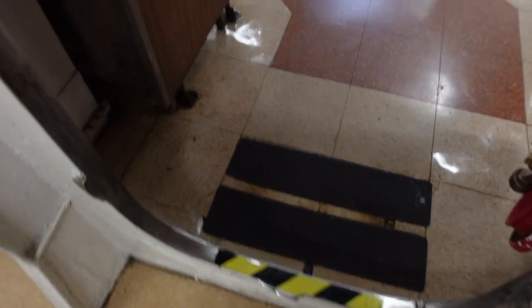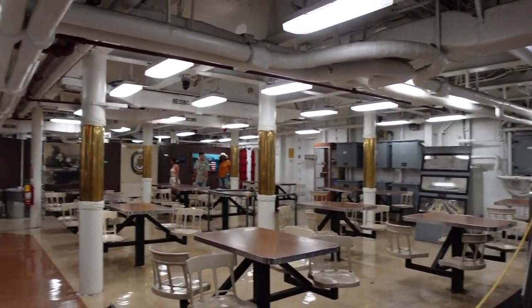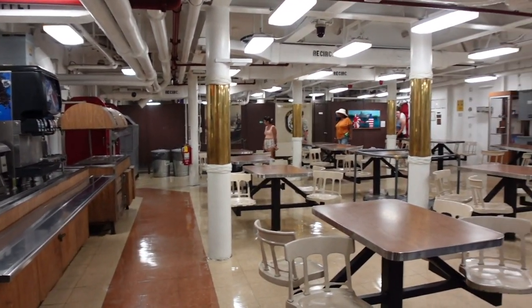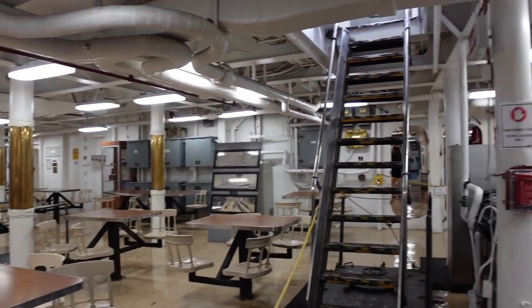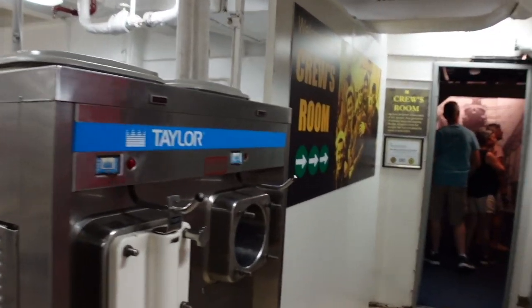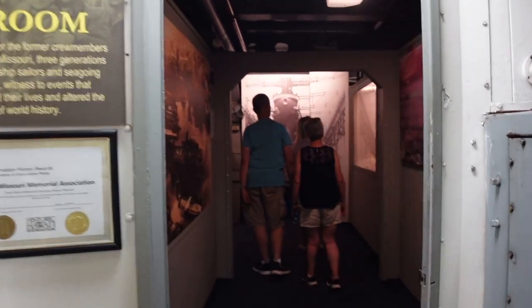We've got to go careful as we come through — there are a lot of airtight doors to seal the water out. Back in the galley, they had around 3,000 men on board at one point, so this needed to be big enough to feed all of those people.